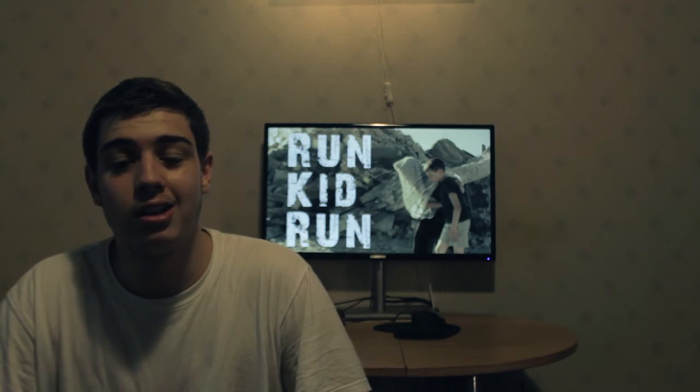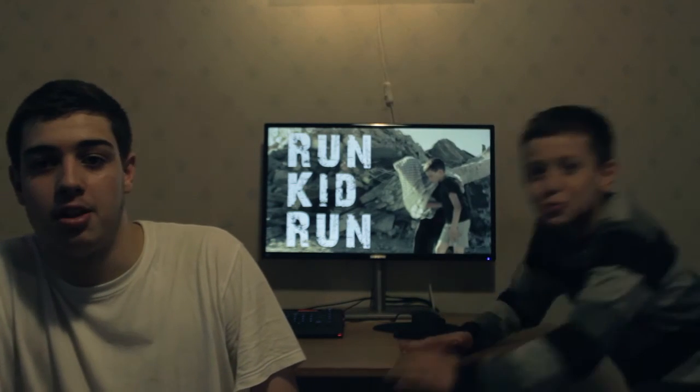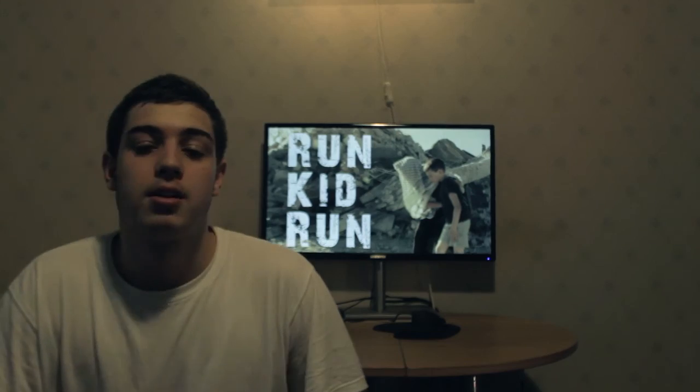I want to thank the actors — Joseph my brother, and Jonas my brother. Vote and subscribe guys. Peace and see you soon guys.